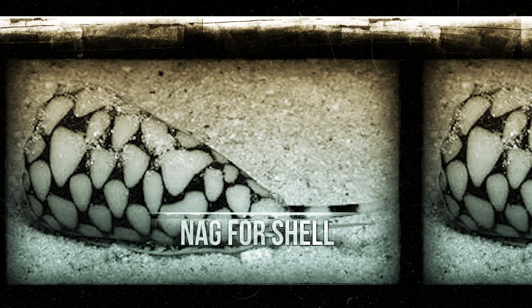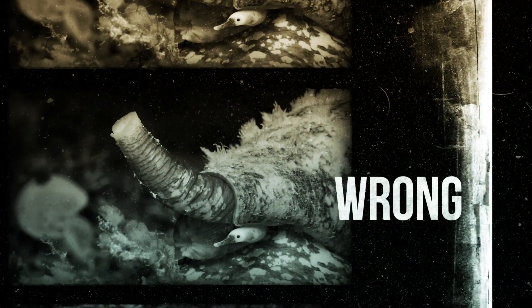I mean, just look at this thing. Aren't these the prettiest little things? I think we can all admit that we all have a knack for shell collection at least once in our lives, and getting something as cool as a cone snail shell would definitely up your game. But that's where you'd be wrong.